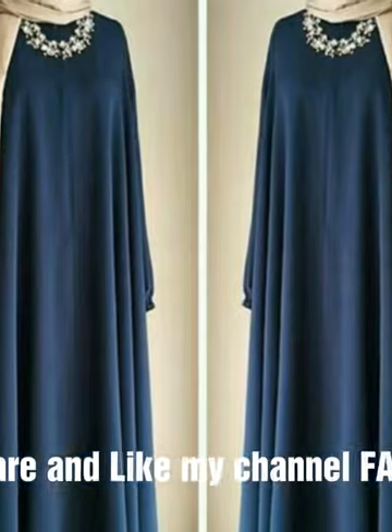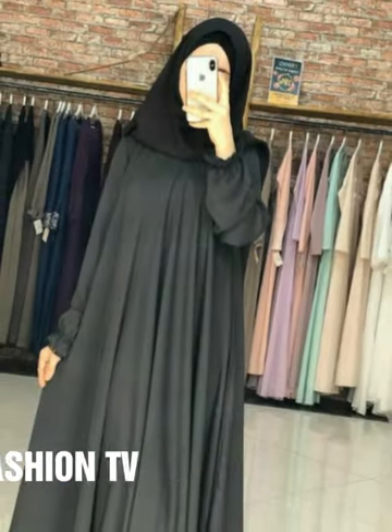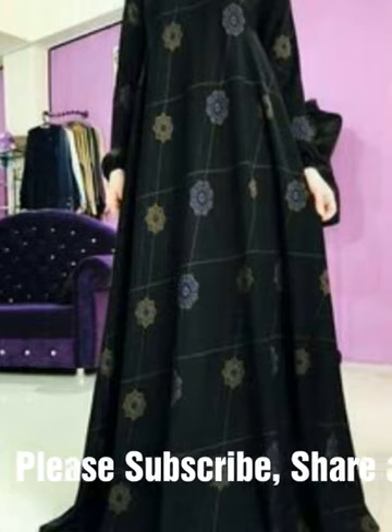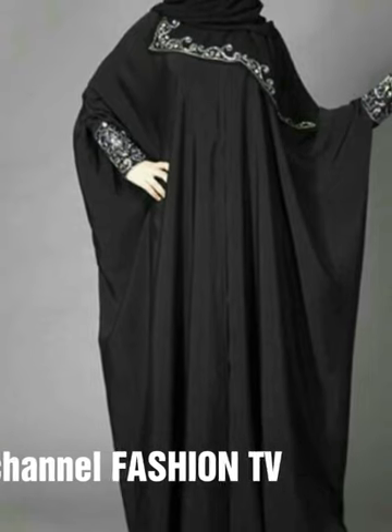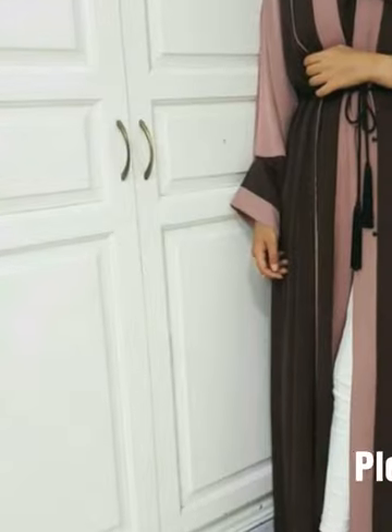This is very beautiful, very stylish and very fabulous abaya designs. I hope you will like this video. So I request you please watch this video till the end so that you will be able to understand all of these designs. All of these designs are very beautiful and very stylish and according to new trend.